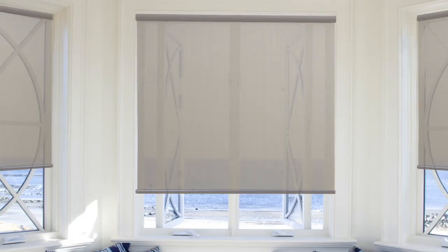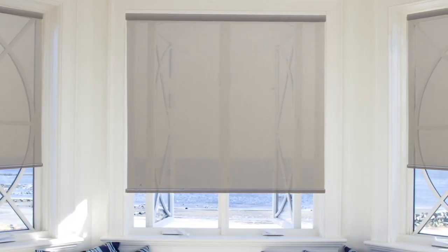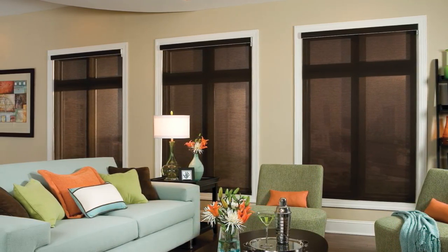Solar shades offer unique features and benefits that can't be found in many other window coverings. These shades are energy efficient, eco-friendly, and are a stylish way to block up to 95% of harmful UV rays, which can damage your furniture and even your flooring if left unchecked.